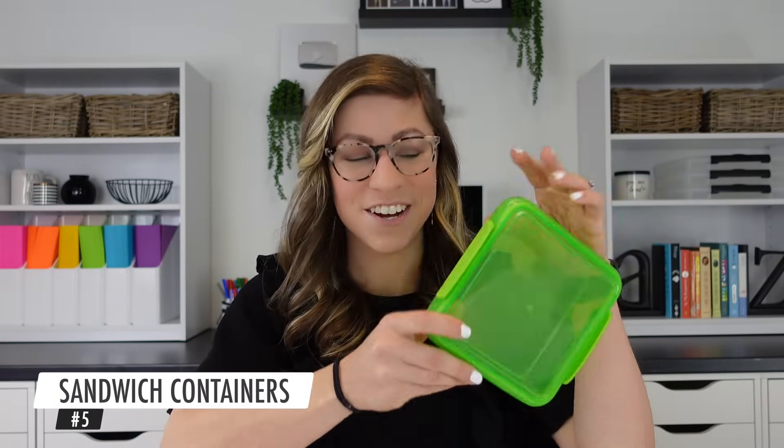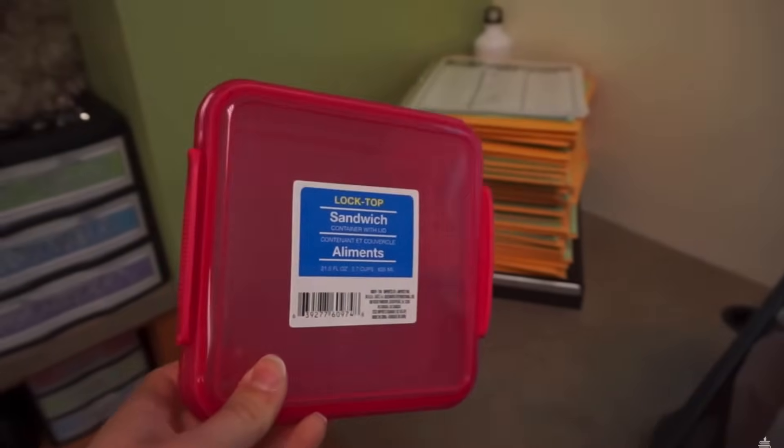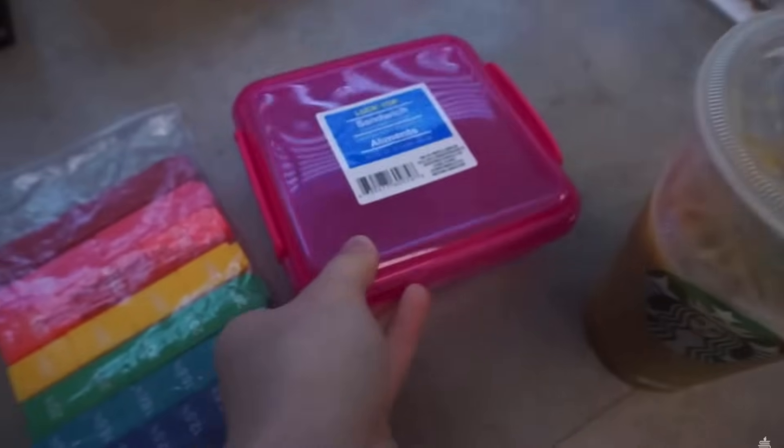Number five, kind of similar, are sandwich containers — just like the snack containers only larger, designed to hold a sandwich. They come in bright colors for color-coding, have the same clip mechanism for the lids, and are affordable at a dollar or dollar 25 each and very durable. If you used to watch my classroom vlogs, you know how obsessed I was with these in fourth grade.